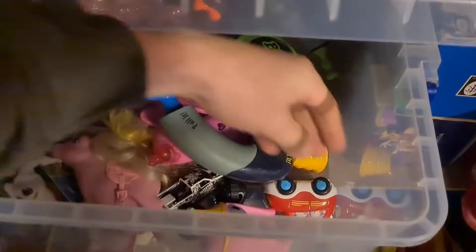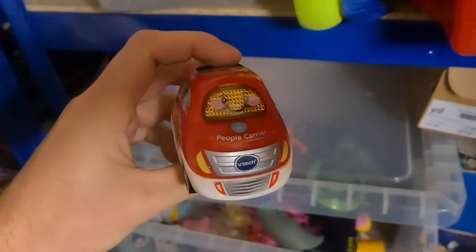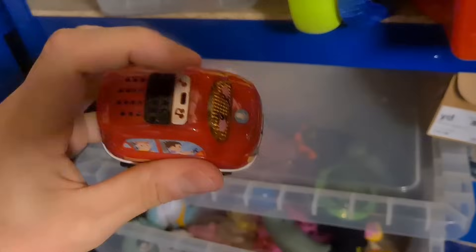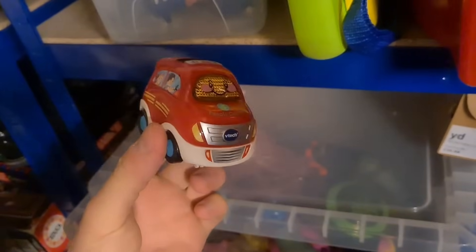I sold a Toot Toot driver people carrier - this is one where you can record your own voice and it plays it back. That one vehicle has gone for £20 all in.